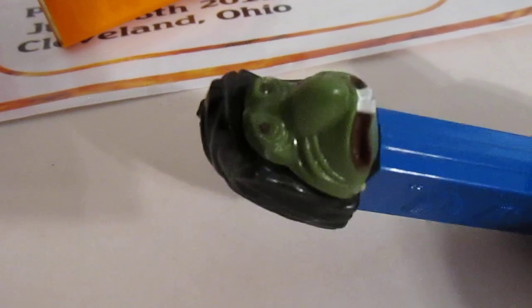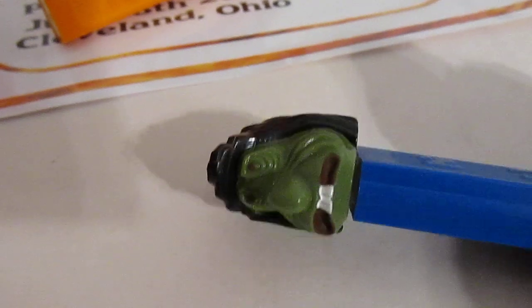But if I just show you a Mr. Ugly Pez dispenser like so — yeah, they kind of all look the same. It's going to be on a made-in-Austria, IMC-8. Very cool.